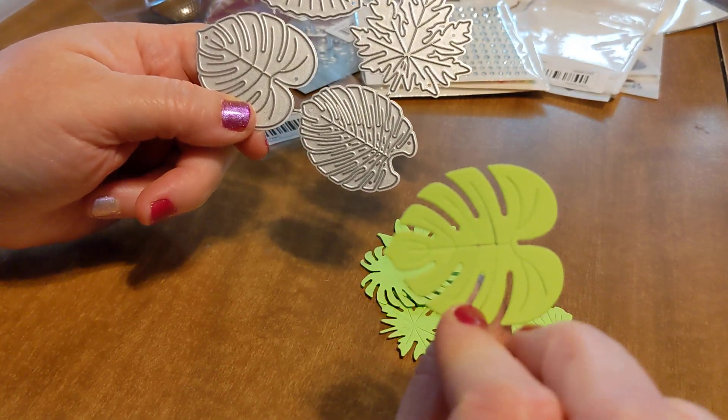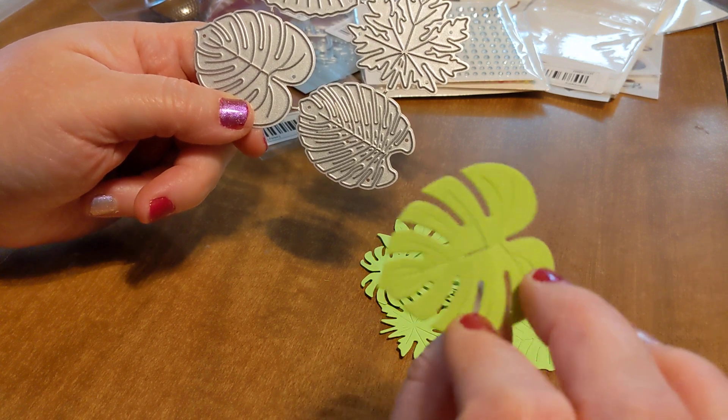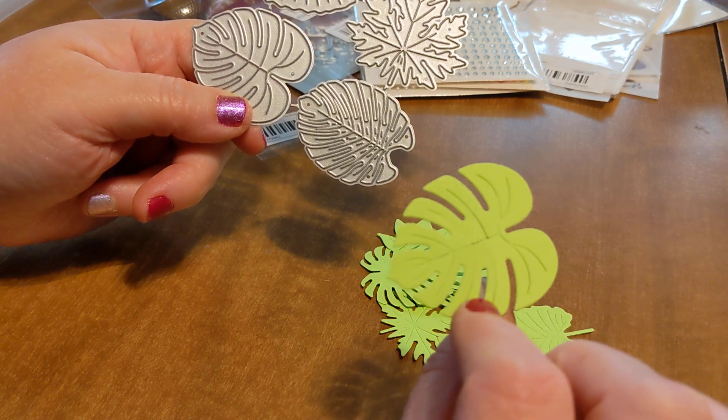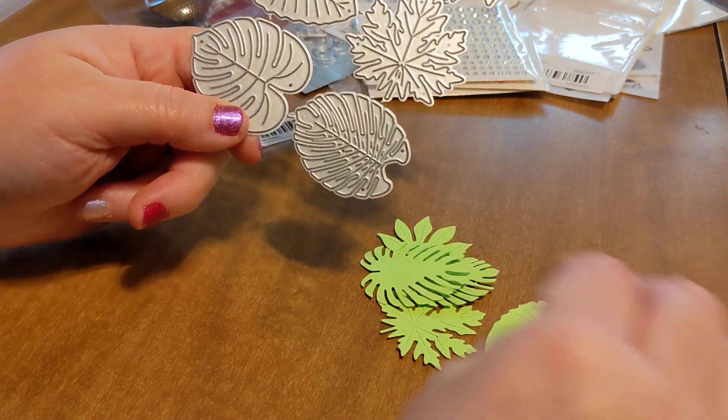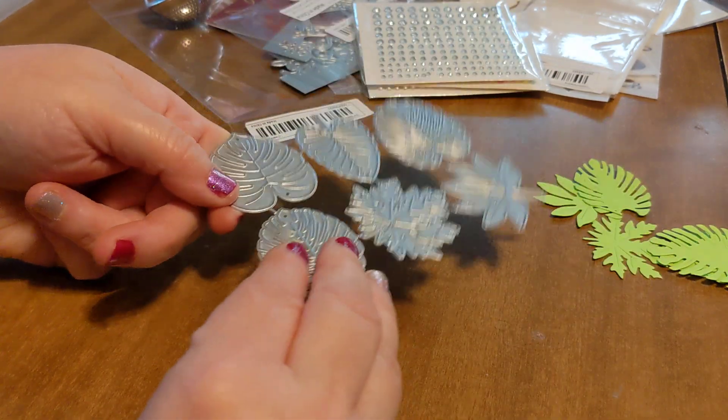The other thing you can always do with these is you can color them in on the inside — watercolor them or whatever — just to kind of add a little bit of color so it's not just one solid color. You can do a lot of really cool things with dies.